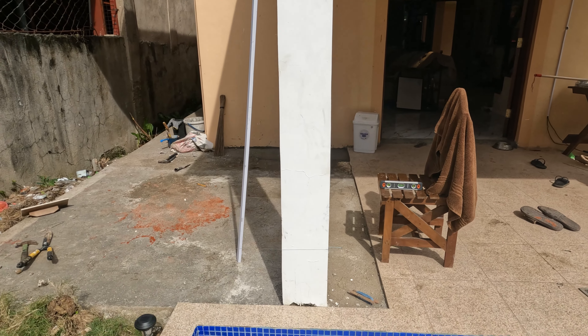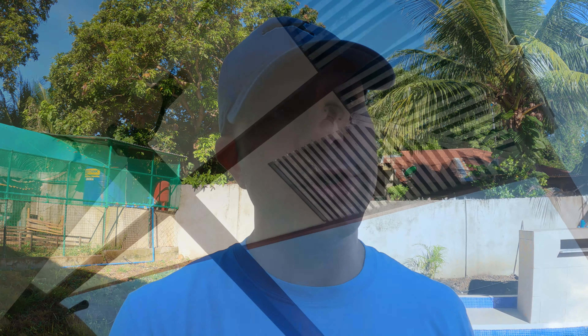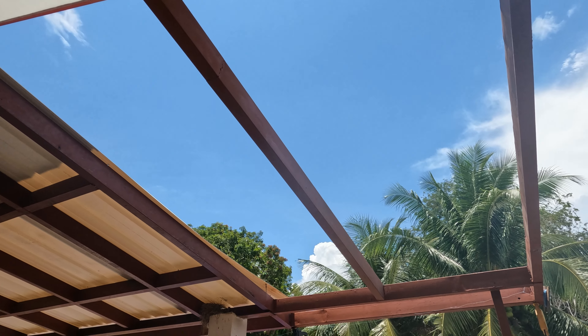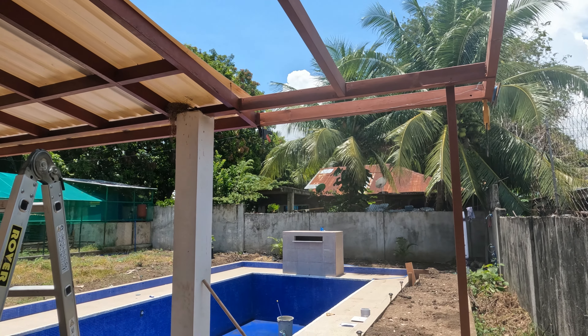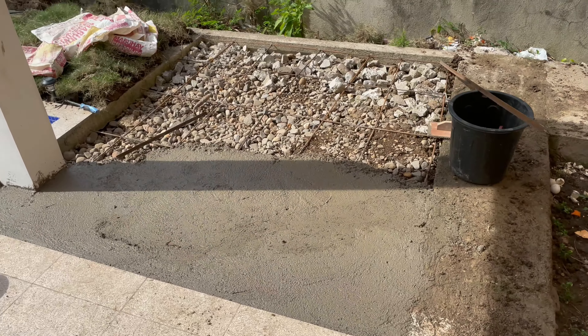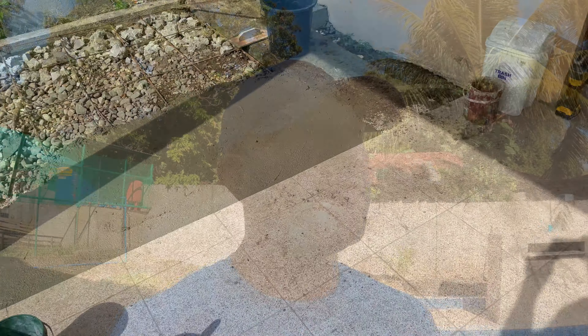We decided to extend the rear patio — we're going out about nine feet and extending the roof the same length so that it's going to overhang. We put in another beam or post, we're actually doing that today, and then we're going to have it tiled in the next couple of days. We need to go pick up the tile tomorrow because we don't have enough here, but we contacted the hardware store and they still have the matching tile, so we're all set.